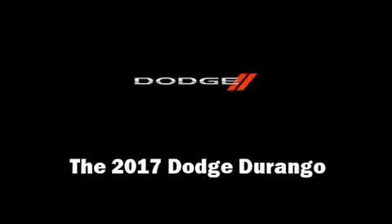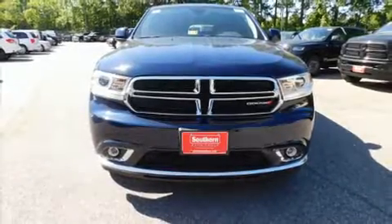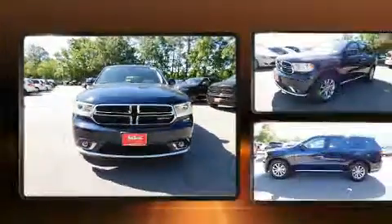The 2017 Dodge Durango. It features an automatic transmission, rear-wheel drive, and a refined six-cylinder engine.